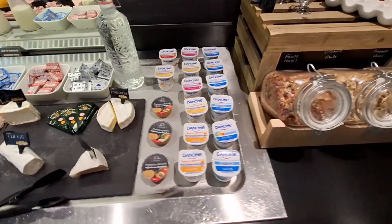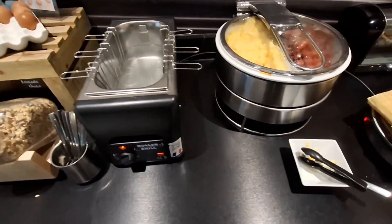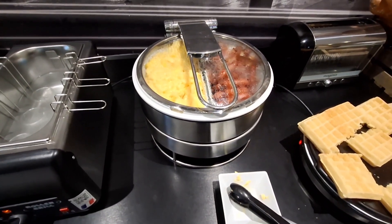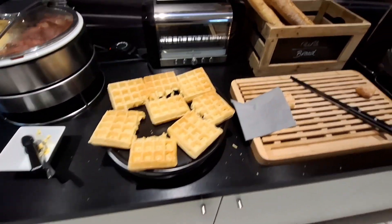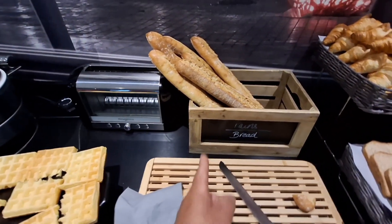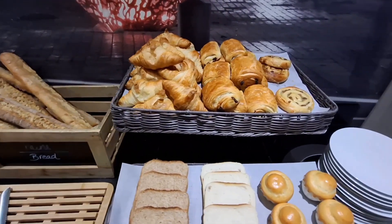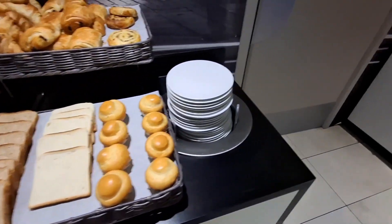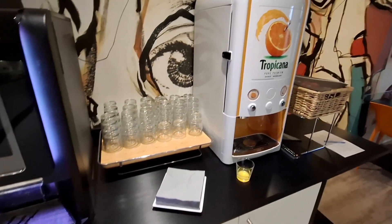Nice yogurts, cereal, eggs, sausages, eggs scrambled, even waffles. The beautiful French baguettes, croissants. And then we've got the coffee and juices on this side as well. Very nice.